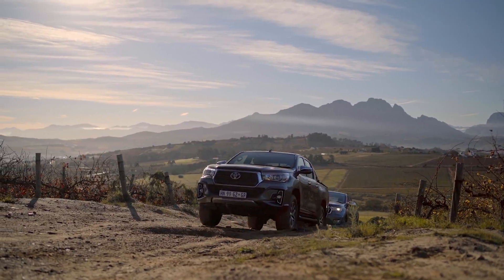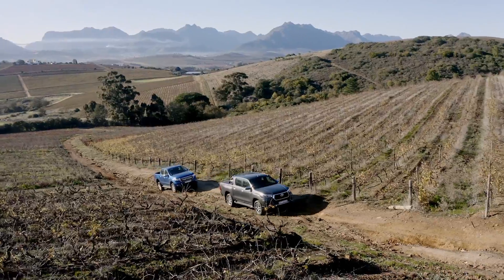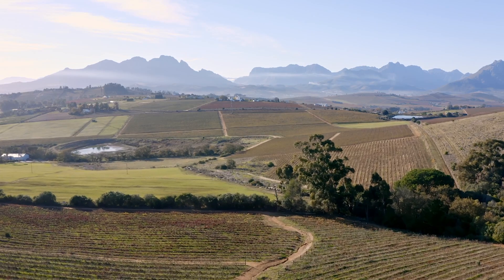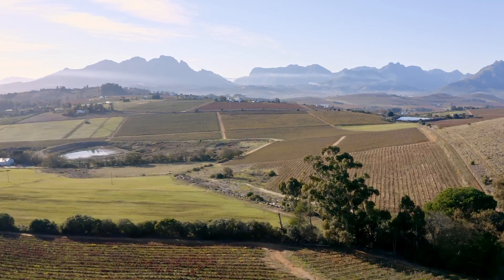Welcome to the awesome Felgelechen 4x4 facility about an hour outside of Cape Town. This is just about the perfect place to film a bakkie comparison — mostly because we can fly a drone, there's no traffic cops, and there are some awesome 4x4 trails.